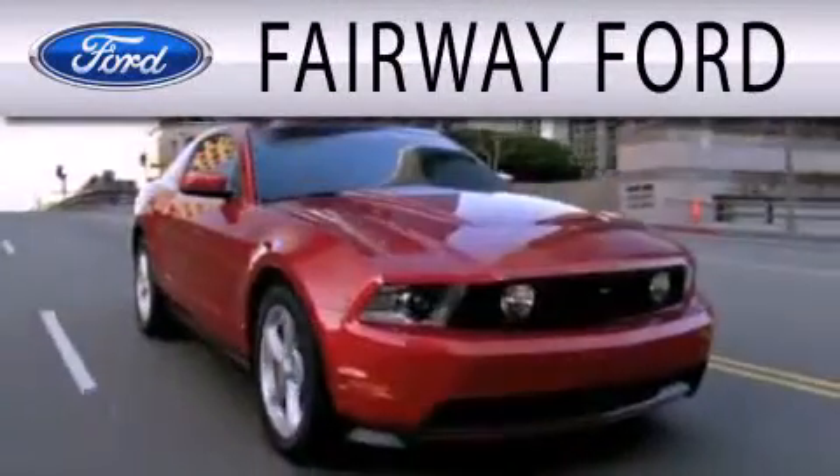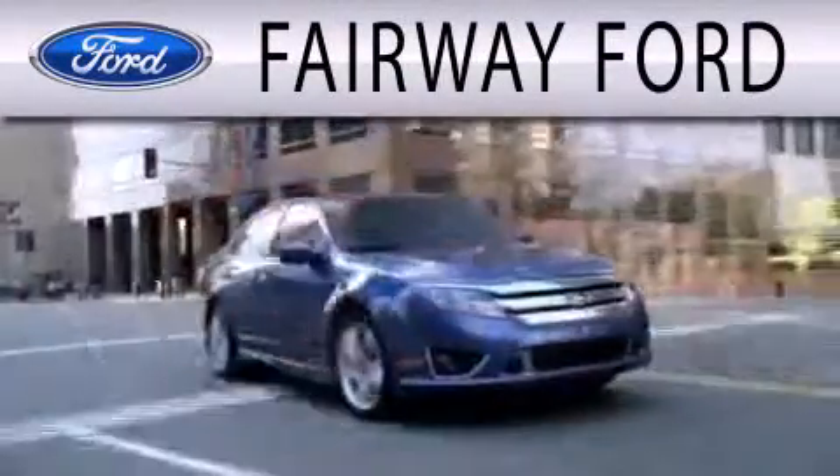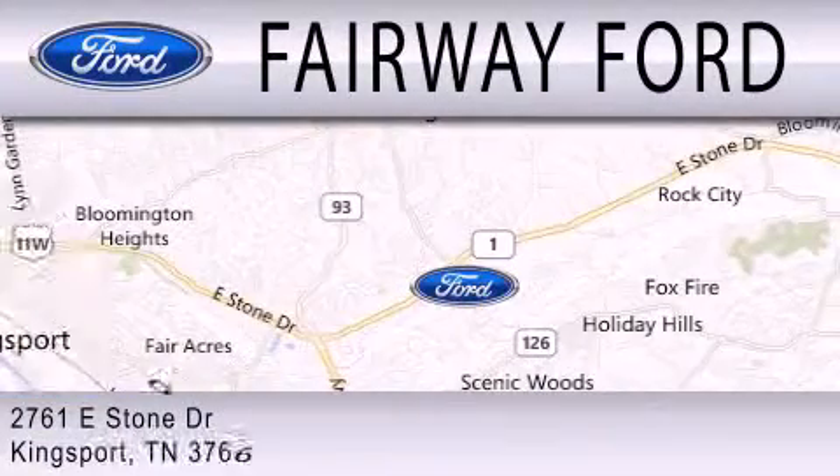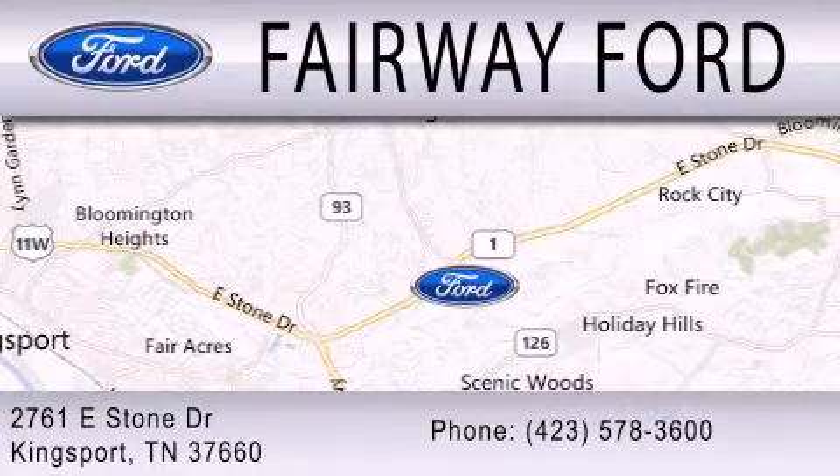Fairway Ford is dedicated to doing everything possible to ensure that the experience you have selecting your next vehicle is as pleasant as possible. We are located at 2761 East Stone Drive in Kingsport.